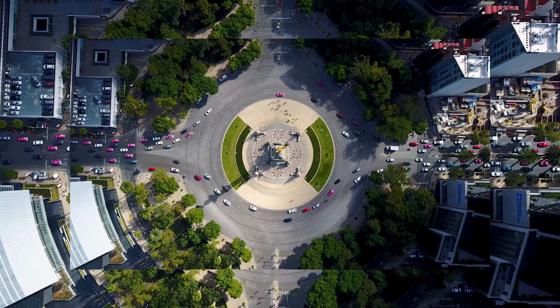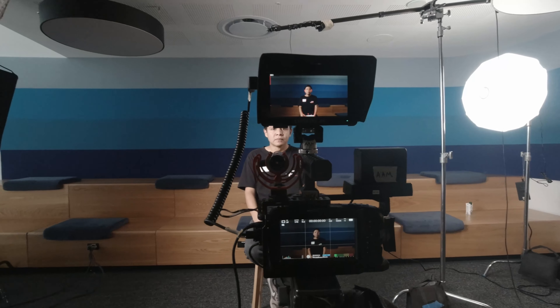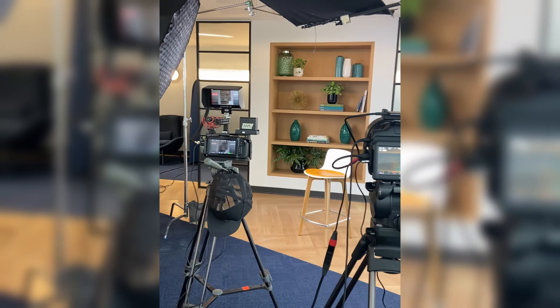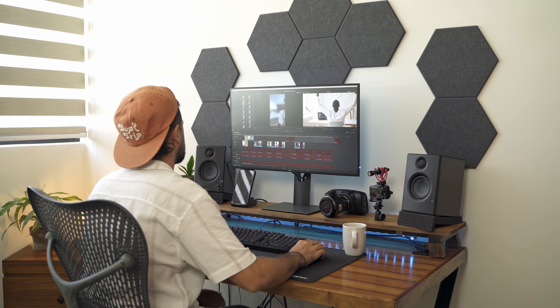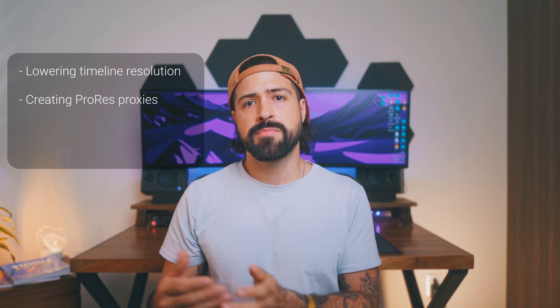Earlier this year I was blessed with the opportunity to work for Uber on a corporate video production in Mexico City. At the time I didn't yet own the Mac Studio and I was still using my PC. We filmed over two terabytes of video with Blackmagic Cinema cameras in 4K B-RAW. My NVIDIA 2060 GPU was constantly running at 100% and DaVinci Resolve ended up crashing a whole bunch of times. Things got even worse when I started to color grade and apply effects to the audio. So I had to find a workaround — I did it by lowering my timeline resolution to 1080p, creating ProRes proxies and using a smart cache, but all of these things took away from my otherwise very efficient editing workflow.